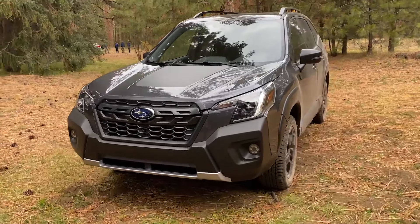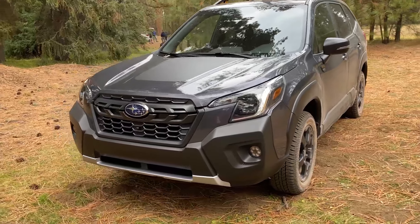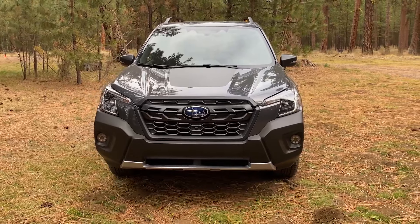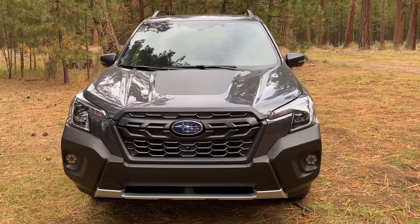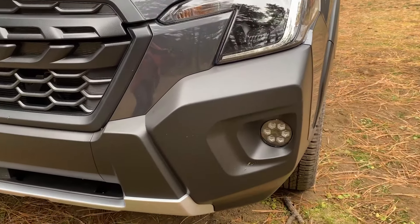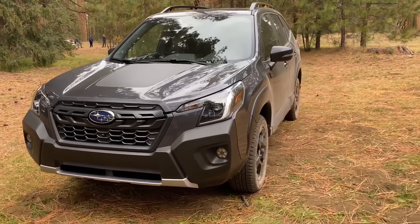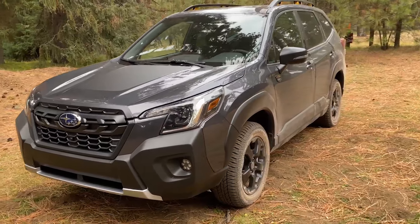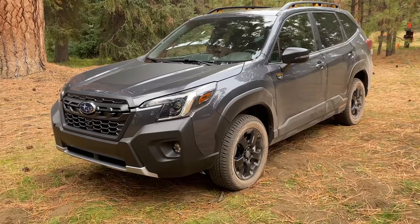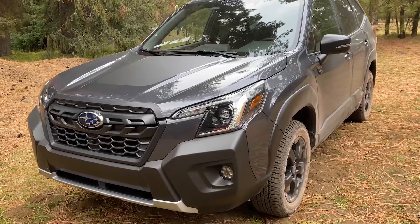In addition to having the Wilderness model for 2022, I do want to point out that this is actually a pretty heavy mid-cycle refresh for the Forester as well. You're going to see some new features, a better EyeSight safety system, the headlights are a little bit different, some new fog light designs, and some other design changes throughout the vehicle. The biggest change is going to be that EyeSight system, which gets smoothed out — this is the next-gen EyeSight system you'll see from Subaru.